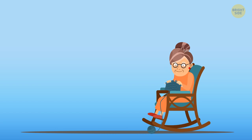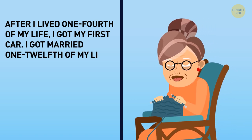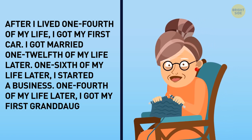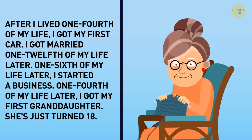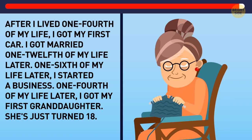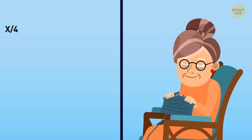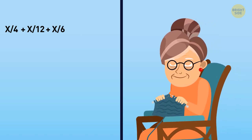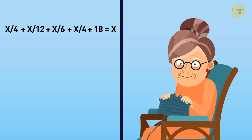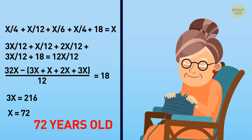Mrs. Davies is an elderly lady telling the story of her life. After I lived one-fourth of my life, I got my first car. I married one-twelfth of my life later. One-sixth of my life later, I started a business. One-fourth of my life later, I got my first granddaughter. She'd just turned 18. How old is Mrs. Davies? Let's say Mrs. Davies is X years old. One-fourth of her life till she gets her first car is X/4. Then we add X/12 till her marriage, X/6 till opening her business, X/4 till the birth of her granddaughter, and finally 18 years from then till now. It should all equal X. Solving this equation, X equals 72. So Mrs. Davies must be 72 years old.